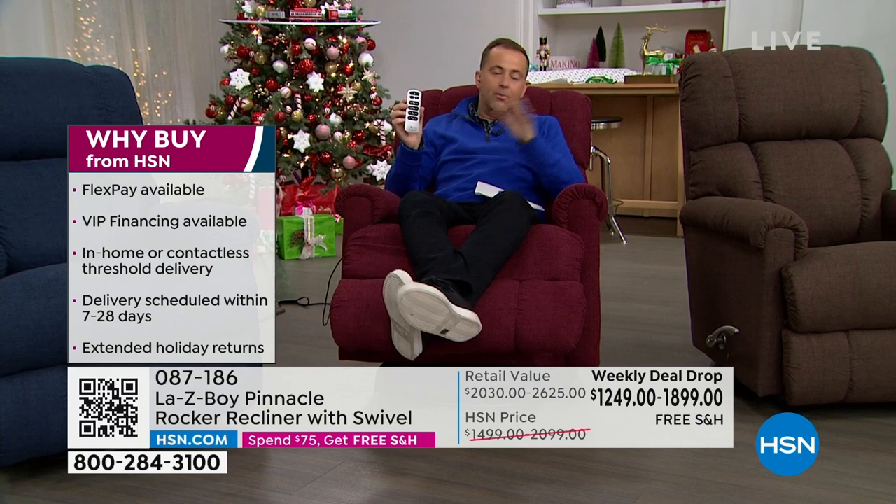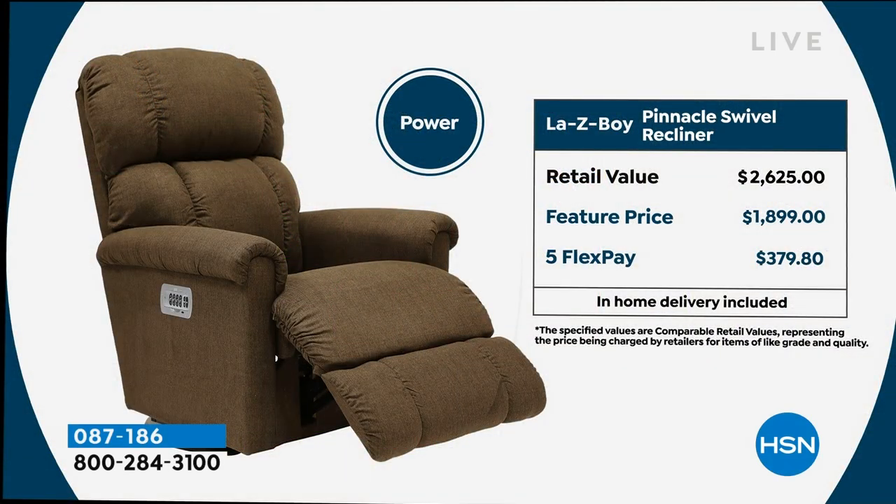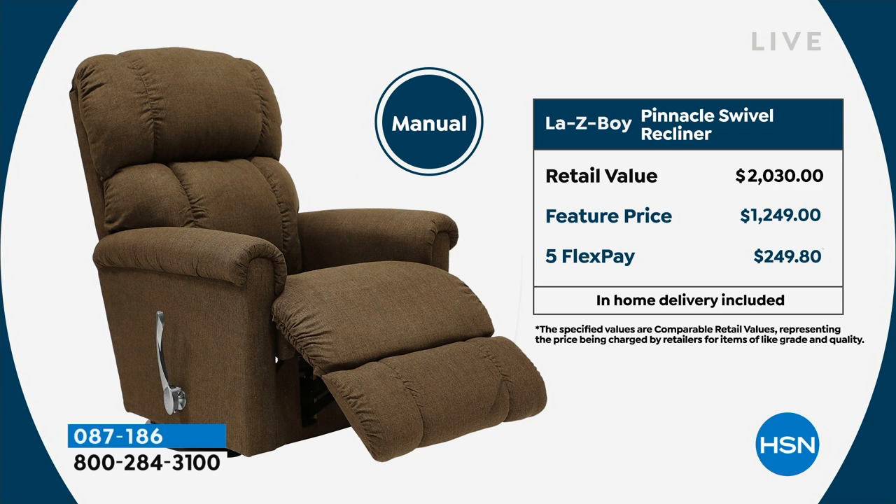It is upgraded sincerely and sensationally. We have a discount on the power recliner — over $2,000 down to $1,899. And the manual recliner is $1,249 down from the retail of $2,030. Massive savings.